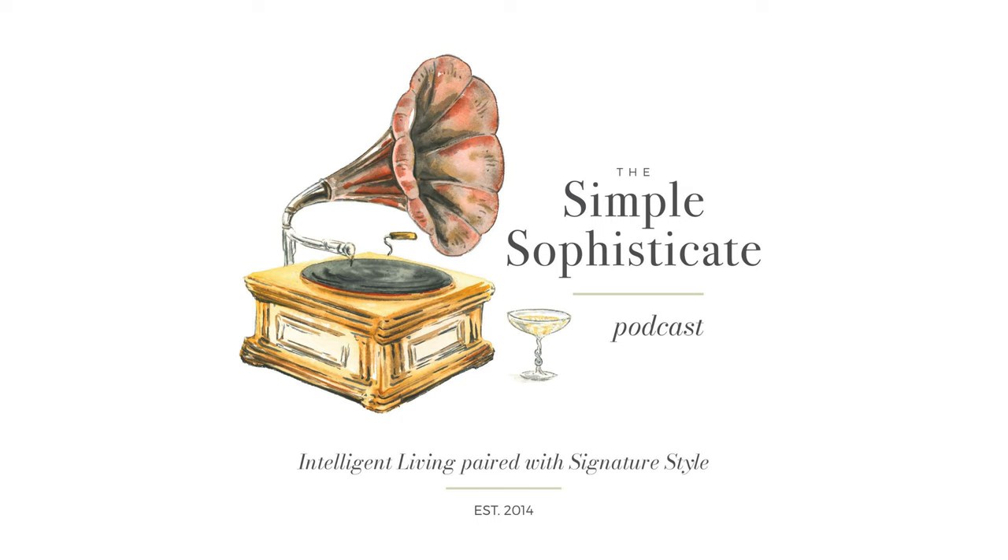Thank you for tuning in to the Simple Sophisticate podcast, the show that is part of the Simply Luxurious Life online destination, cultivating true contentment and the art of living a life of quality over quantity. Visit the blog at tsll.co or thesimplyluxuriouslife.com for show notes, weekly content, Monday motivational posts, recipes, videos, style and decor inspiration, French and British inspired content, and the readers' favorite Friday post, This and That.